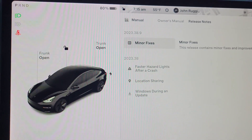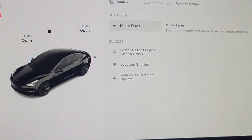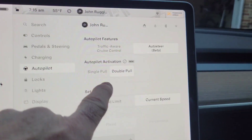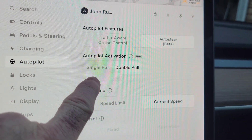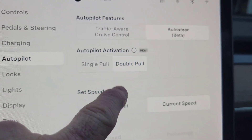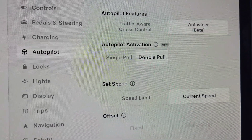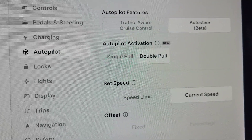This is a 2022 Model 3 Long Range we're in right now. If you go to your settings and go to Autopilot, you now have this option — Autopilot Activation — and you can see it says it's new. It's set to double pull by default, which is normal, but you can change this to single pull. So what that means is you give one pull down on the stock and you engage autopilot.